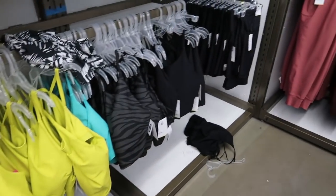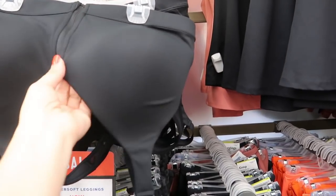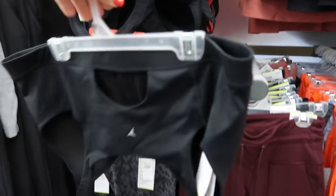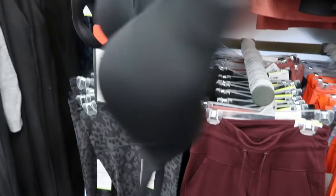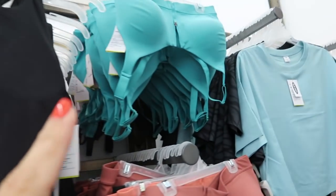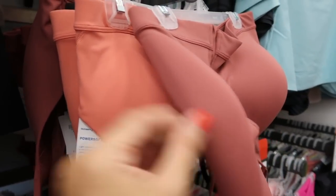They also have matching high support sports bras — I don't think I've ever seen them here. They zip up in the front. I usually get these from Victoria's Secret — they're my favorite kind to work out in. These are normally $34.99. They come in black, lime green, teal, rust, and then more of a coral orange.